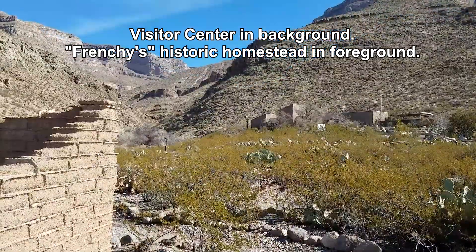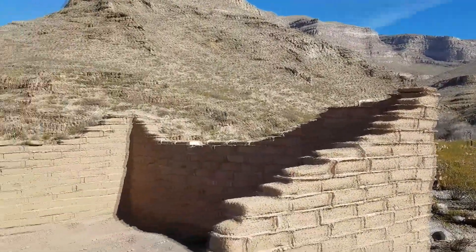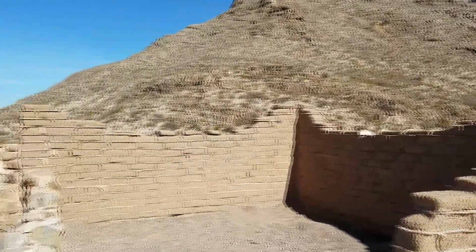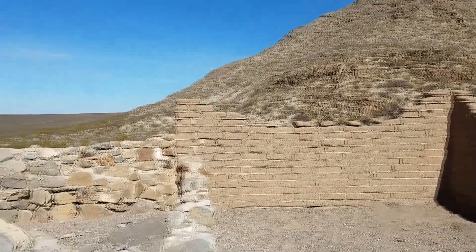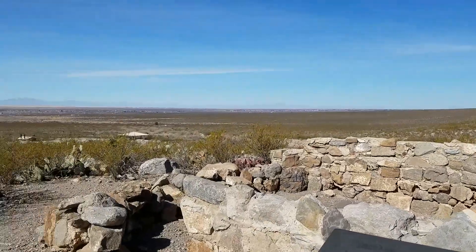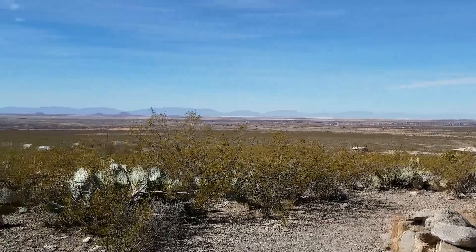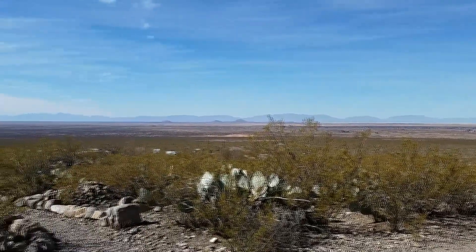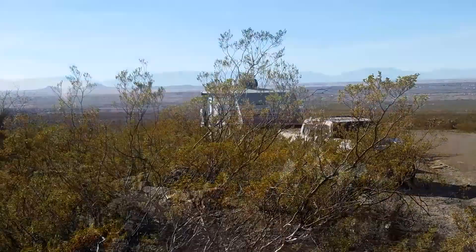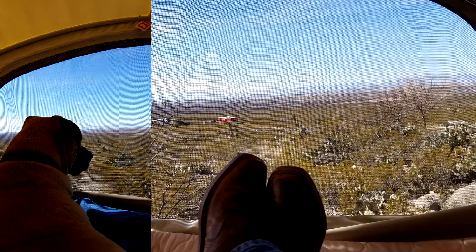The Visitor Center contains exhibits and information about the history of the area. The facilities and people at Oliver Lee are all really nice, and because of the way it's laid out and the nice facilities, it feels more like an RV park than a place just to go camping in the wilderness.